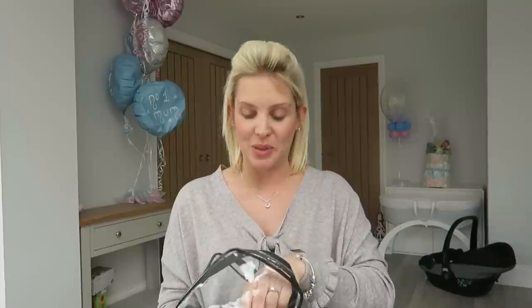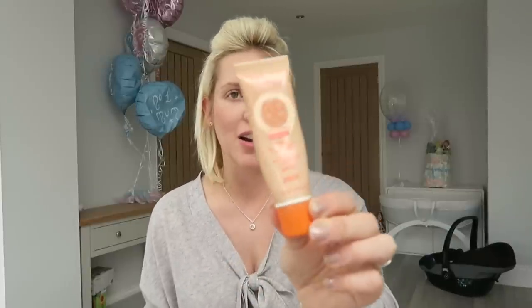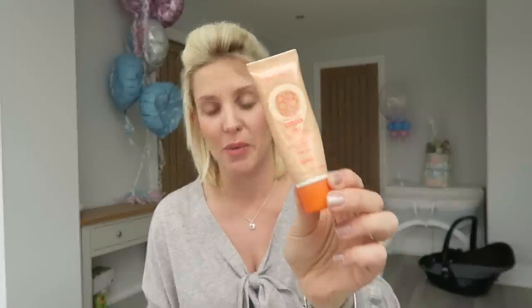I'm not taking loads of makeup — just the bare essentials. After going through all of that, being sore, just being able to put a little bit of makeup on and feel like yourself again just makes you feel good. It's a special time bringing the baby home and I'm sure we'll have pictures, so I just want to look a little presentable. I'm literally just taking a Rimmel BB cream, a little concealer, some bronzer, and a bit of Vaseline for my lips.